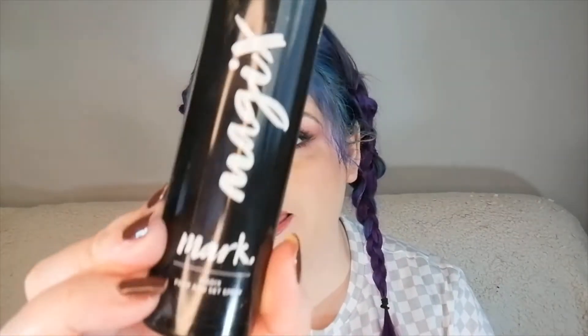Next, we have Avon Magix Prep and Set Spray. This is probably just over halfway full, maybe like two-thirds. I've only just recently discovered this and I absolutely love it. I've got another one on the way — I shouldn't really be saying that, because that's not what we're supposed to be doing. But I do really, really like it. It weighed in at 109 grams.